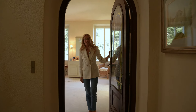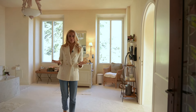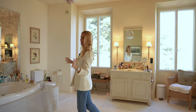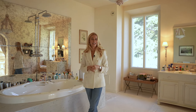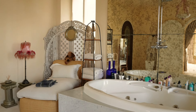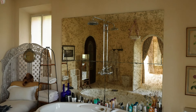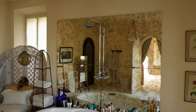Come and check out the ensuite bathroom for the principal bedroom suite. This is an incredible bathroom — really opulent in its proportions — and from here you have beautiful views along the coast and across the mountains. You have this incredible jacuzzi tub behind me, and I can just imagine lying back relaxing while somebody accompanies me lying on the chaise longue reading me a book.